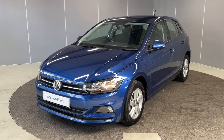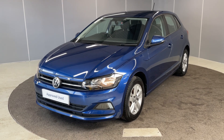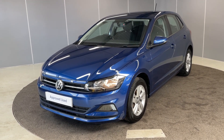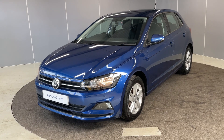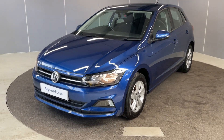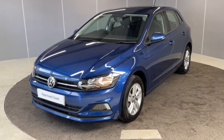Hi guys, welcome back to Lancaster Volkswagen. My name's Lewis. Today I'm going to give you a little walk-around video of this local 2018 68-plate Volkswagen Polo SE. This is a 1.0 TSI engine with a manual transmission, finished in reef blue. I'm going to give you a little walk-around video and let you see it from all angles and point out some of the features as we go around it.